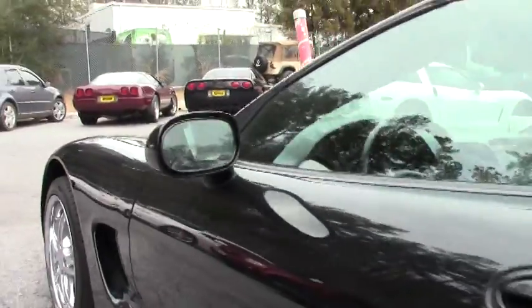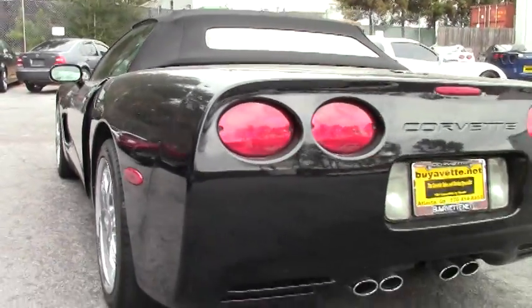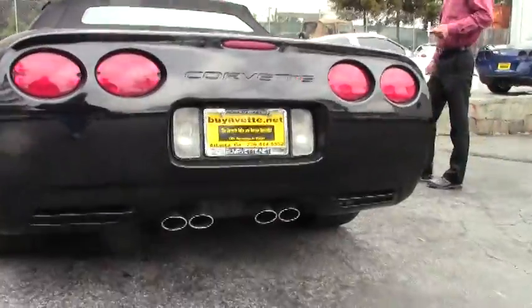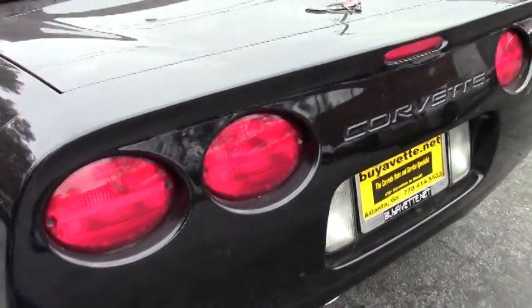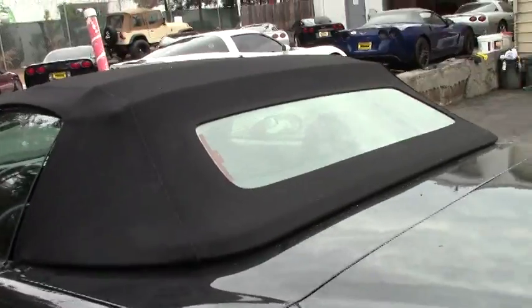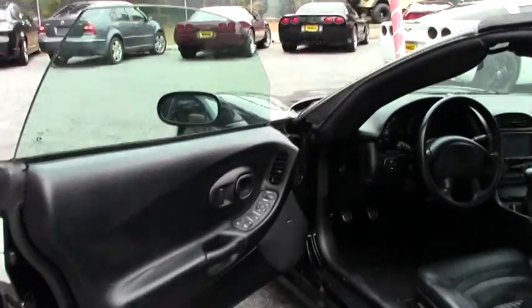It's also in a very desirable color of triple black. Triple black convertibles are hard to find, especially one in the condition this one's in. This car is sporting a good-looking set of aftermarket chrome wheels. It's also got an Alpine aftermarket stereo system which sounds fantastic and also includes navigation — so it's a 2004 with an Alpine stereo with navigation.